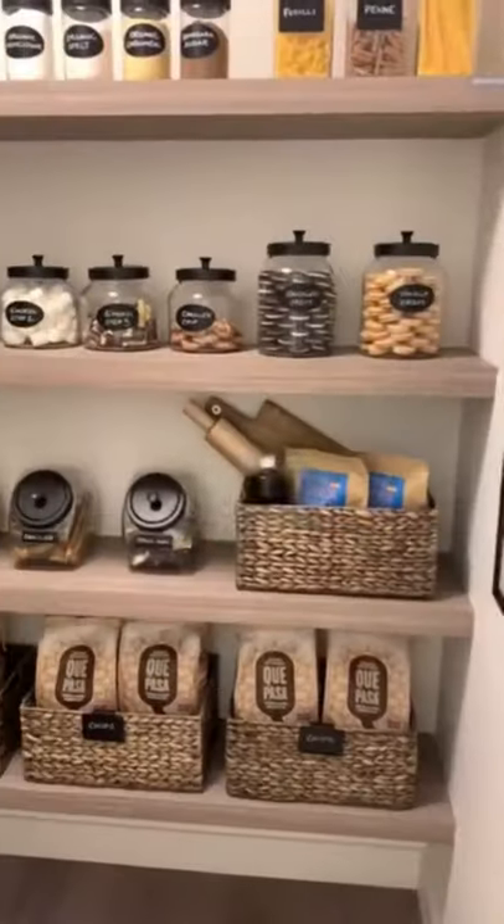You've seen the two bedrooms and this here is the den. We would call this more of a flex space, though we have seen great offices in these types of rooms.